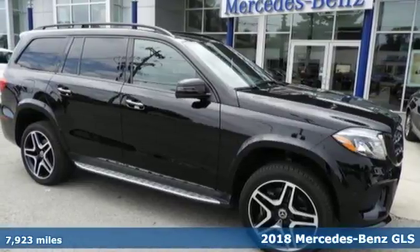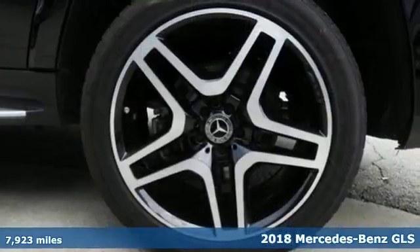Here's a 2018 Mercedes-Benz GLS. Get the best, get Mercedes-Benz.